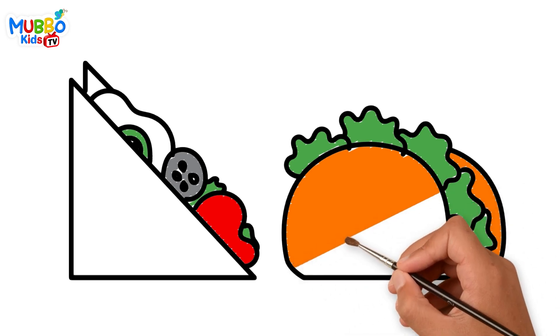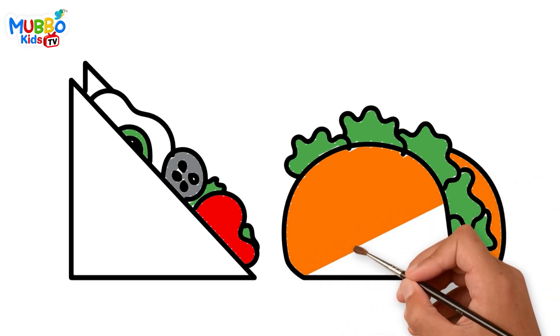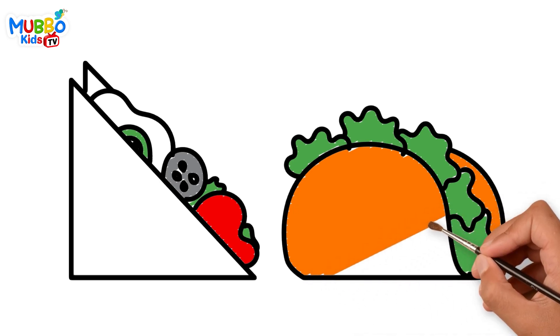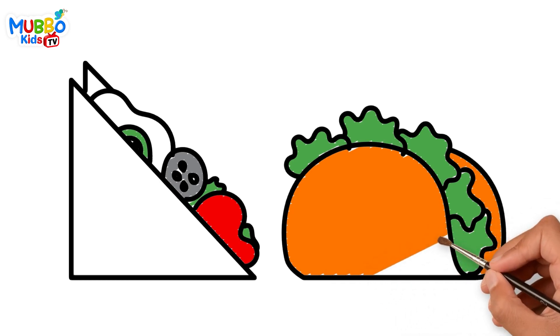Great job, young artist! You've created a fantastic drawing full of colors and light. I hope you had a wonderful time drawing. Keep practicing and don't forget to have fun exploring the world of art. Happy drawing!